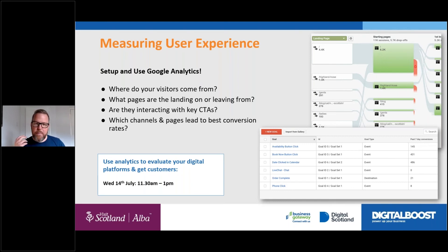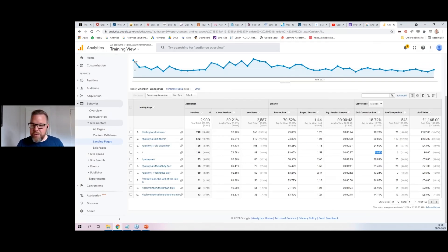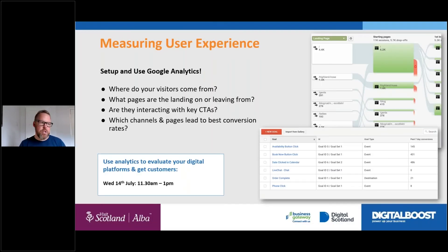A quick example from a landing pages report in Google Analytics — you can see the variance in bounce rate and conversion rates straight away. A page with a really low conversion rate and really high bounce rate goes on that list of things to address: 'why does that page have such a low conversion rate?' — write it down, allocate an hour to look at it, come up with some solutions to change it. We'll chat more about Google Analytics in a couple of weeks.